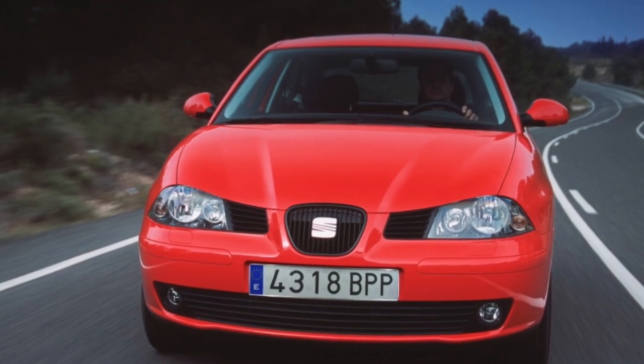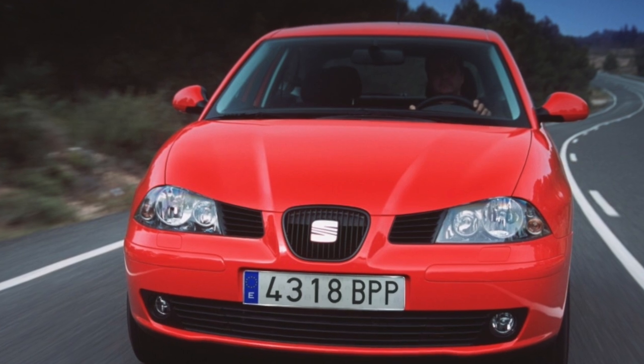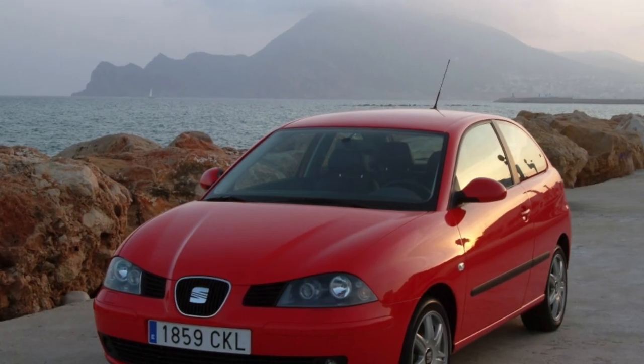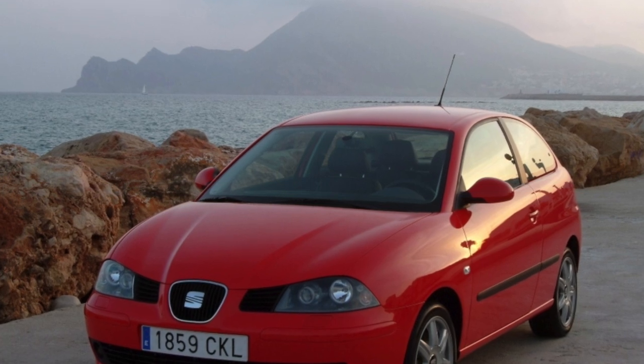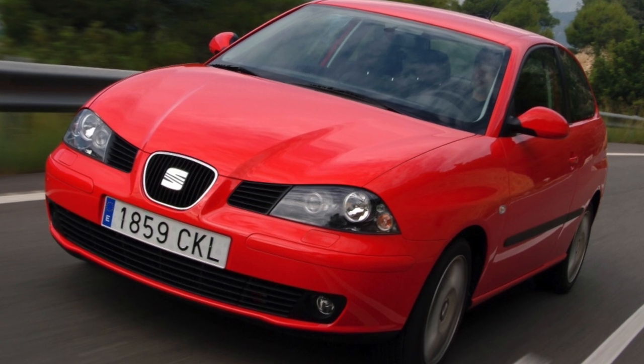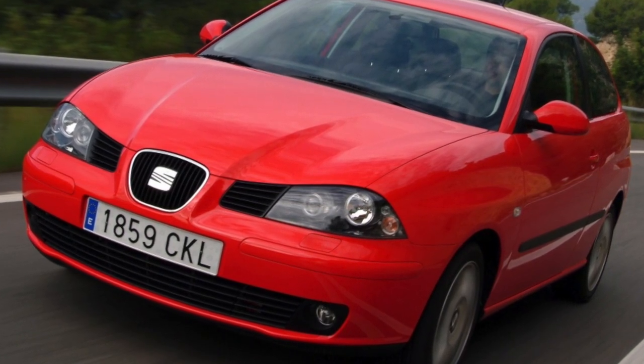SEAT Ibiza compact hatchbacks are aimed at temperamental young people who prefer active driving — this is the image of this model. The Ibiza is represented by two modifications: three- and five-door hatchbacks. In addition, a four-door Cordoba sedan was built on its basis, although we will not consider it.